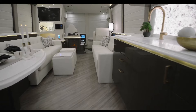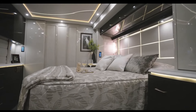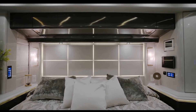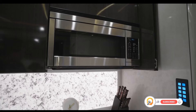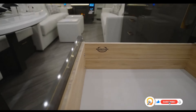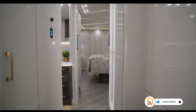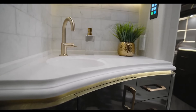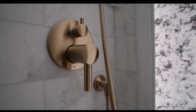The coach boasts a spacious and open interior with ample living and dining areas, as well as a private bedroom and a fully equipped kitchen. Marathon Coach uses premium materials and finishes throughout the 1379, ensuring a durable and luxurious vehicle. The kitchen is equipped with high-end appliances and plenty of counter space.